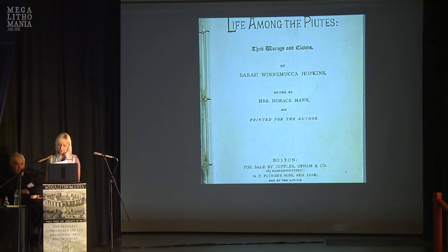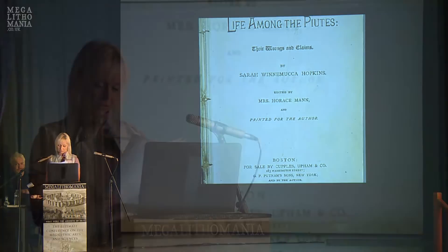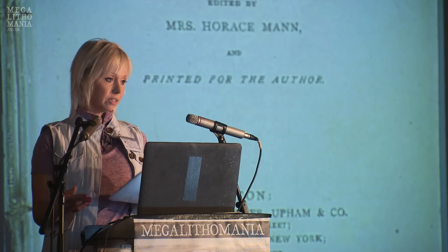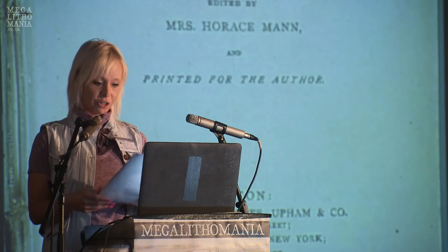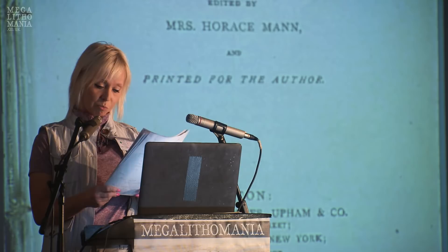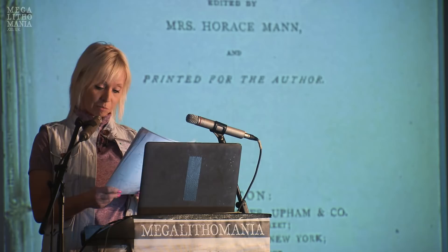He told me that the Winnemucca petroglyphs were not created by the Paiute, but by another people that were also there long ago. He also said I should not take my young ones there, and that before visiting, I should prepare myself mentally and physically for the encounter with the spirits that dwell in that place. Too late.